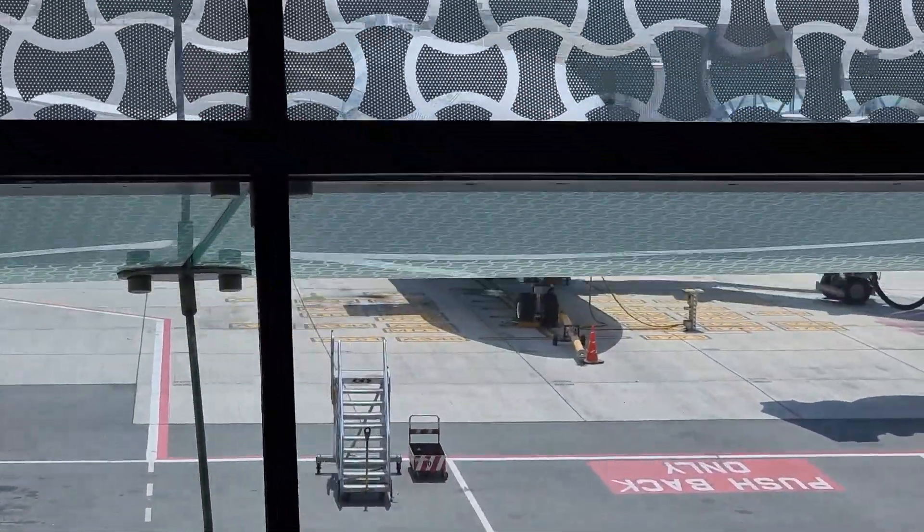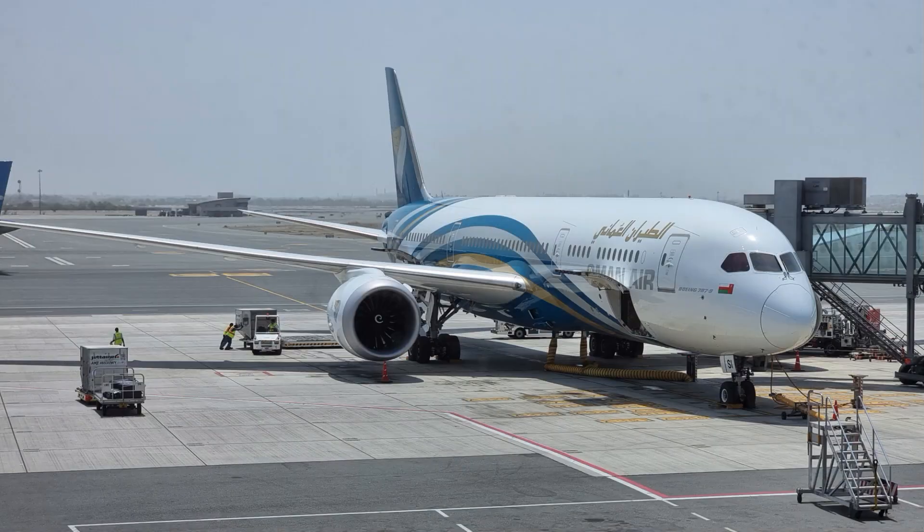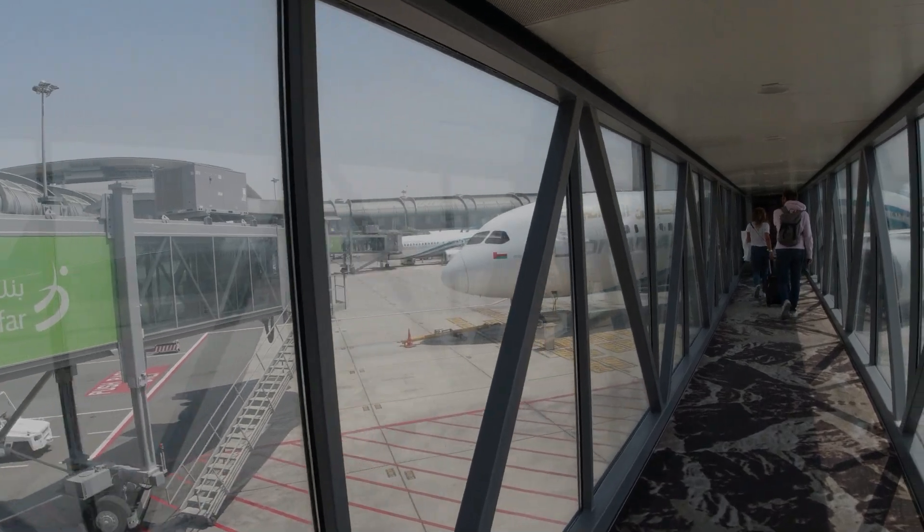Here's Oman Air's Boeing 787-9 Dreamliner in what I consider to be one of the prettiest liveries ever — and that's where we're going now.